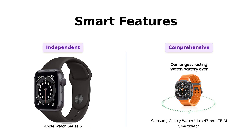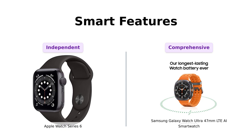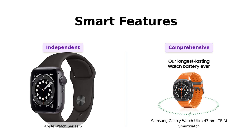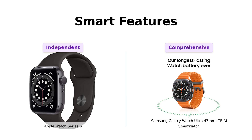Finally, let's talk about smart features. The Apple Watch Series 6 allows for seamless, phoneless functionality, which reviewers appreciate for its convenience. In contrast, the Galaxy Watch Ultra offers smart reply and personalized wellness tips, making it feel like a comprehensive wellness coach. While both watches have impressive smart features, the Apple Watch is favored for its independence from the phone, while the Galaxy Watch is praised for its extensive tracking and support.